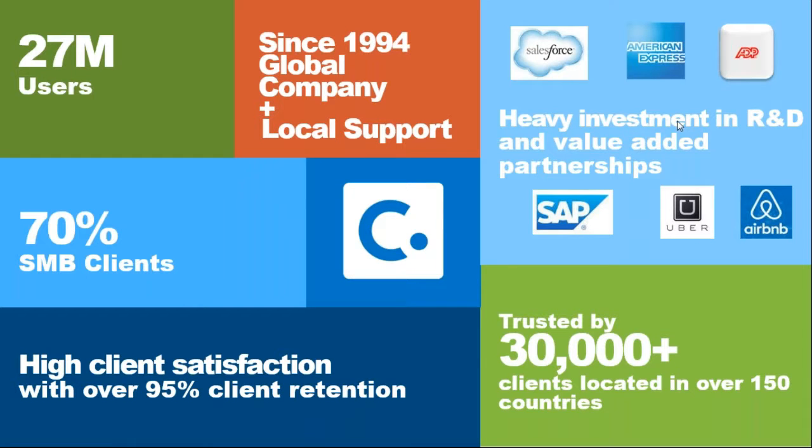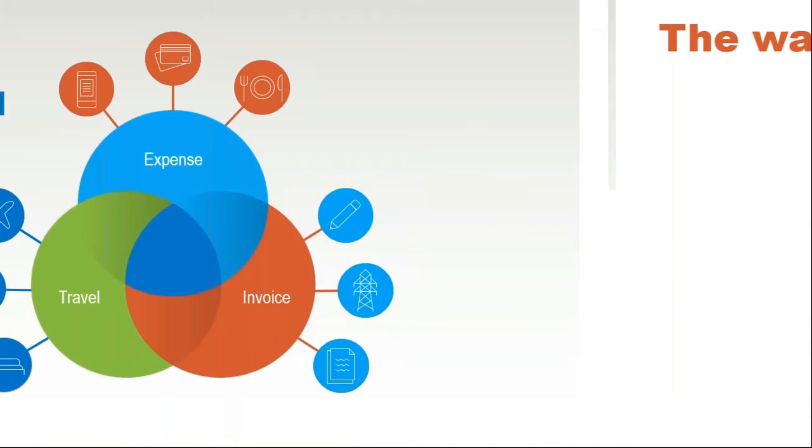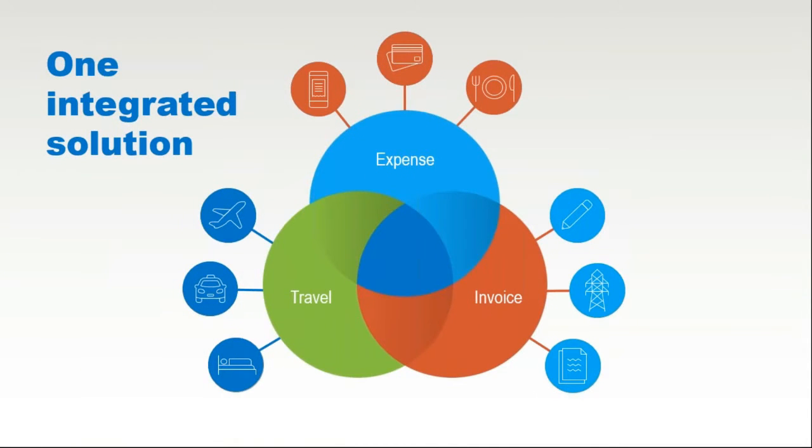Managing spend means every business needs to manage and control its travel and expense processes and budget, but it's becoming increasingly difficult because the way businesses are buying is changing. The number of suppliers is likely to grow, as well as the role employees play in those purchases evolving. That's why our travel, expense, and invoice service is one integrated solution.